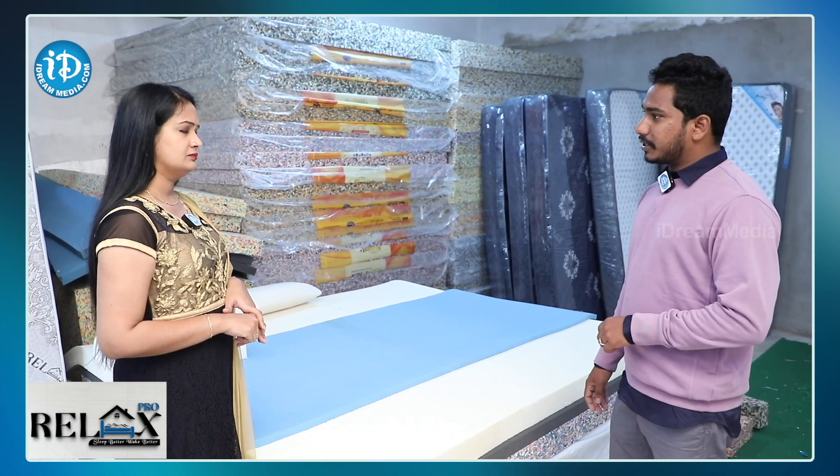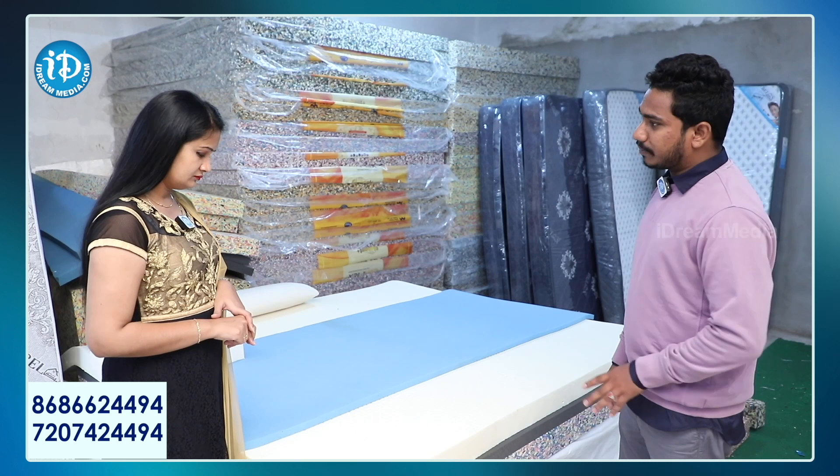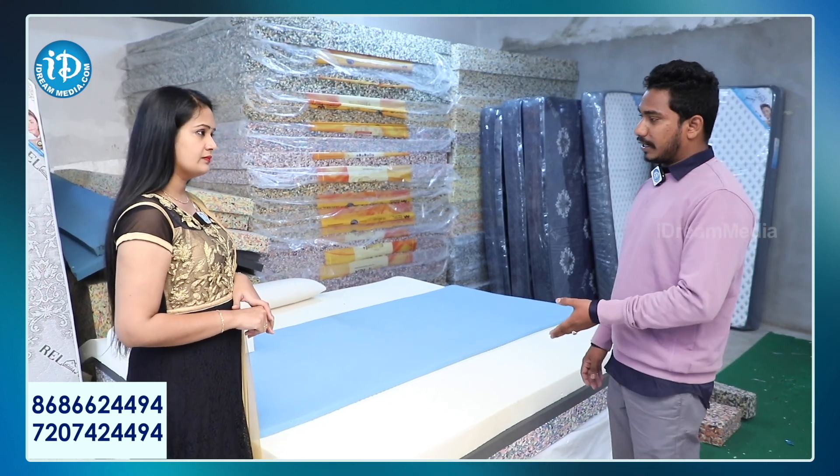The basic equipment is the latex area. Latex area is used in Hyderabad. We expect to use pure latex — we expect to use a complete best mattress state. We want to use HR foam with latex, and we want to use a latex foam.